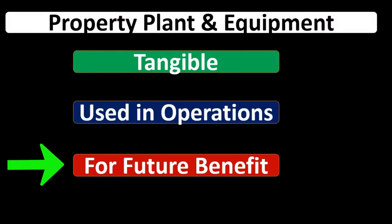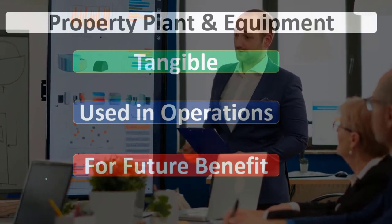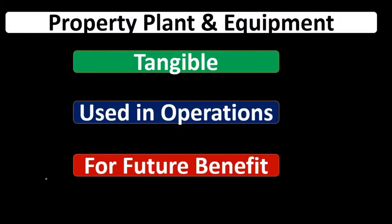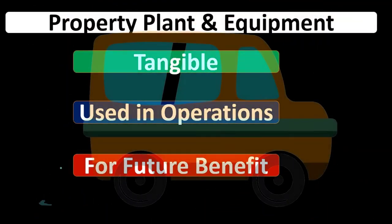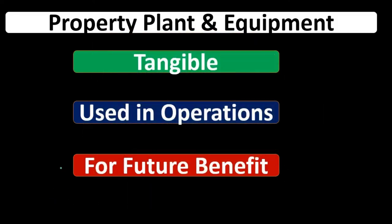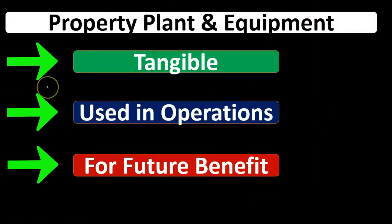Most of us intuitively know that certain things should be assets, such as buildings and equipment. The rule is because of future benefit — if we're purchasing something and it has future benefit, then it should be put on the books as an asset. If we buy a car, we're not consuming it just today; it's going to be used a long time in the future and therefore should be capitalized on the books and then expensed over a time period.